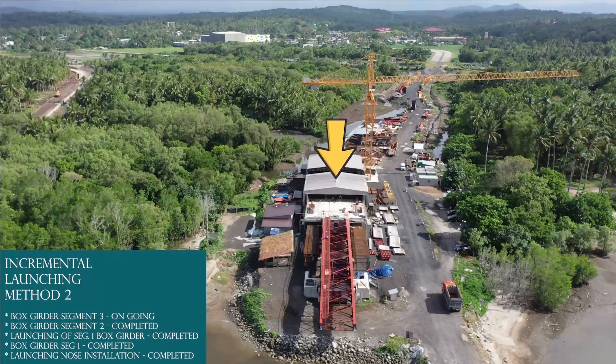Incremental Launching Method 2: Segment 2 completed, Segment 3 ongoing.